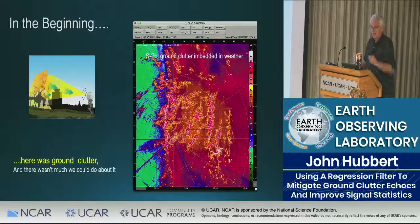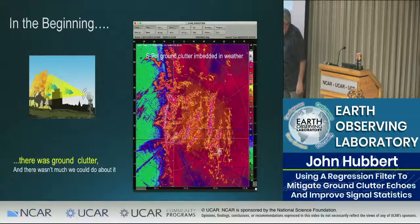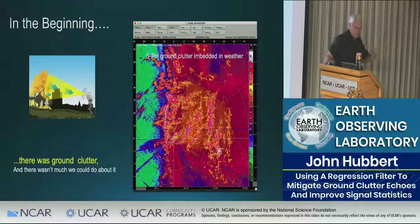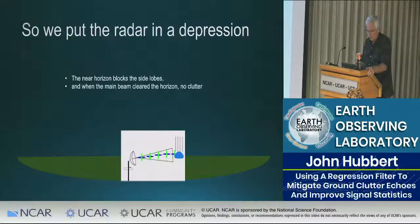In the beginning there was ground clutter and there wasn't much we could do about it. Here is an image from SPOL looking east toward the Rocky Mountains. Back in the 70s and 80s, there really wasn't much clutter mitigation even possible, and we kind of had to live with that.